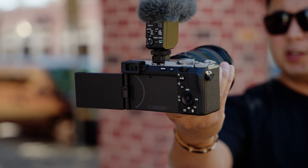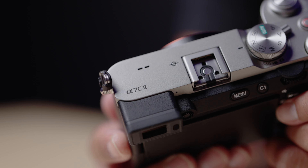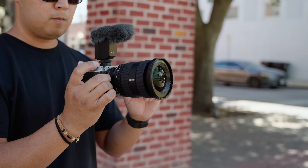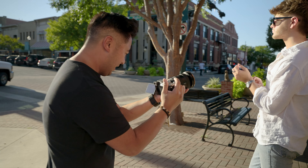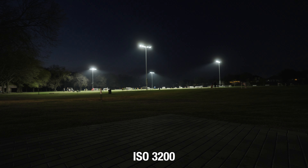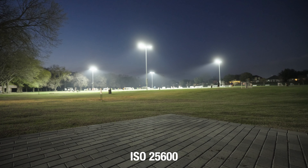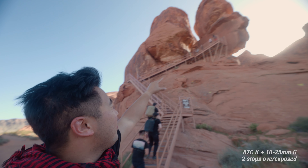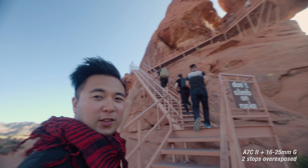A few more things I'm not a big fan of but don't really mind: the LCD resolution, the micro HDMI port, and it can get pretty hot — especially if you set the monitor brightness to sunny. It doesn't overheat, at least not for me, but it does get warm. The last major issue is the dynamic range. I know it shoots S-Log3, but you can't really use this camera like an A7S III or FX3.